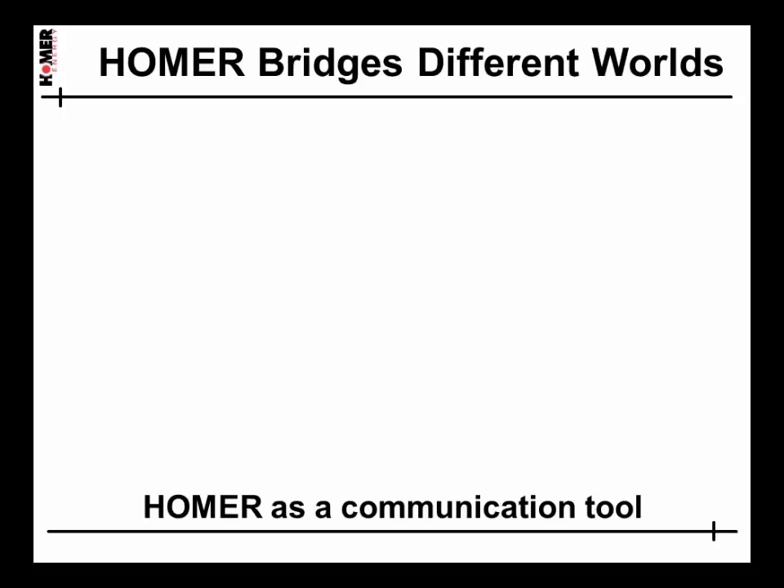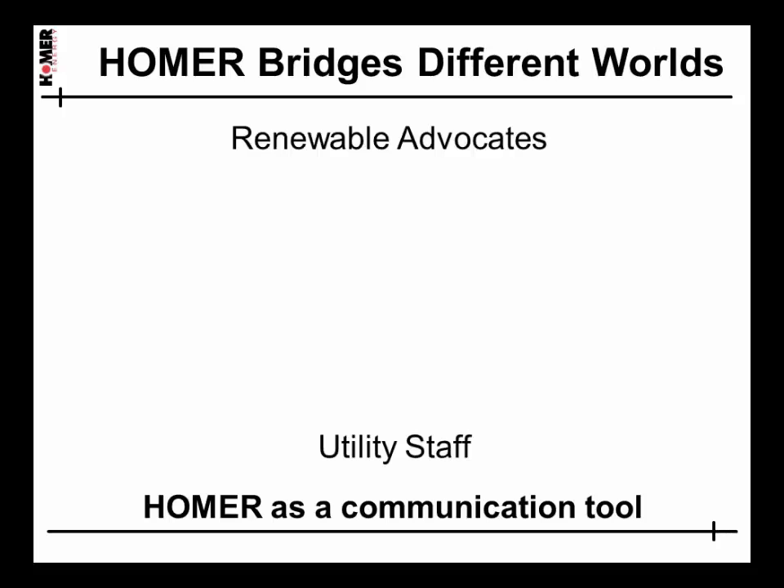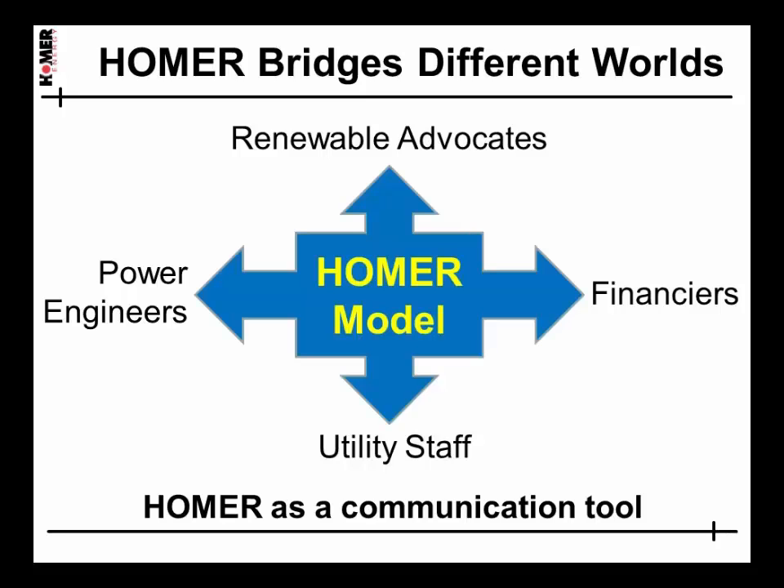Our users tell us that one of Homer's highest values is as a communication tool. We work with renewable advocates who want to go to 100% renewables right away and diesel mechanics who want to keep doing what they've always done — these two groups don't communicate well with each other. We also deal with power engineers who have specialized software for power flows and transient stability but don't consider economics, and with the financial community that have sophisticated spreadsheets but don't consider any of the technical details. Power projects don't get developed unless you can bridge the gap between these worlds, and that's what Homer does.